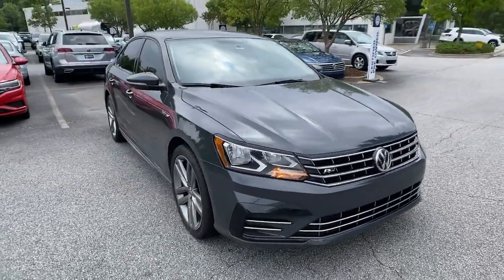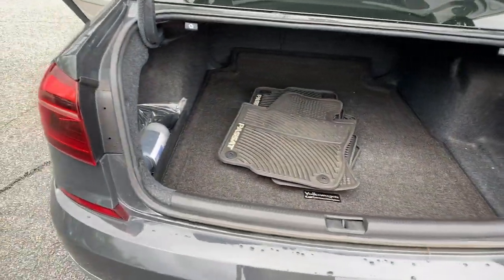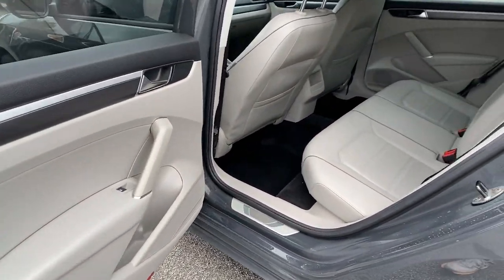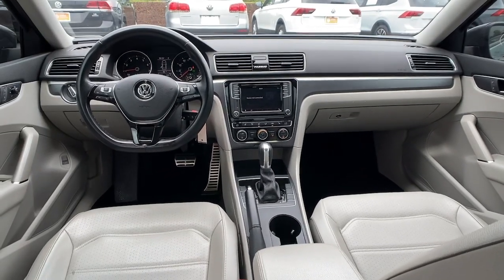Keyless entry, backup camera, Bluetooth connection, steering wheel audio controls, power driver seat, aluminum wheels, stability control, intermittent wipers, pass-through rear seat, driver adjustable lumbar.